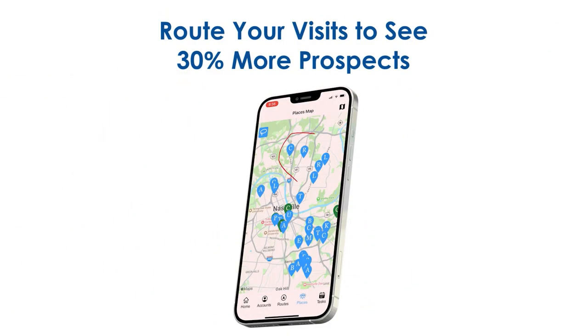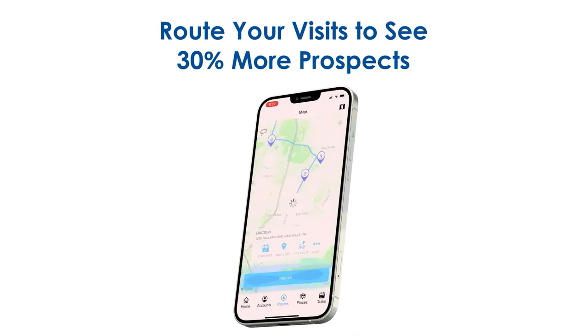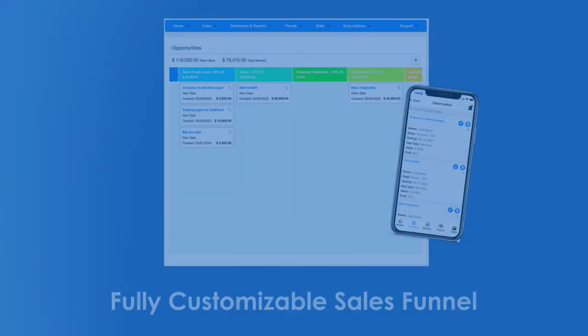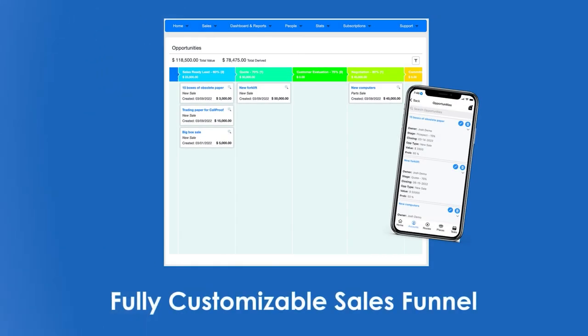The software also lets you create and save multiple routes at the same time and gives managers oversight of all sales movements with Geotag check-ins. A newsfeed of all check-ins and movements keeps everyone informed, and managers can import or export data from the app.